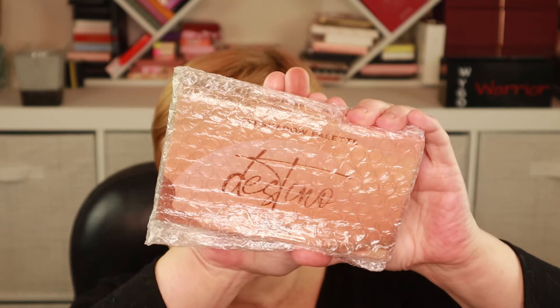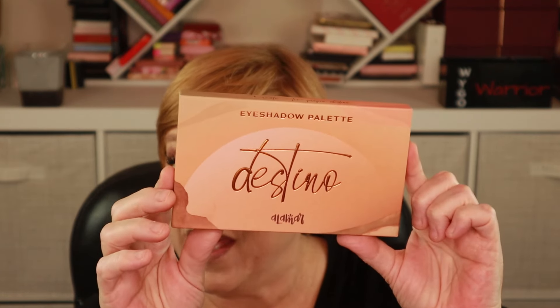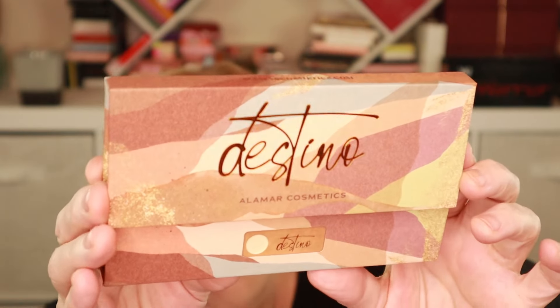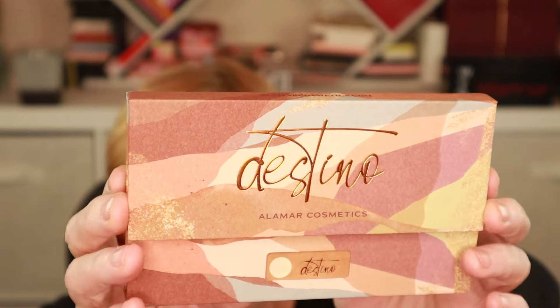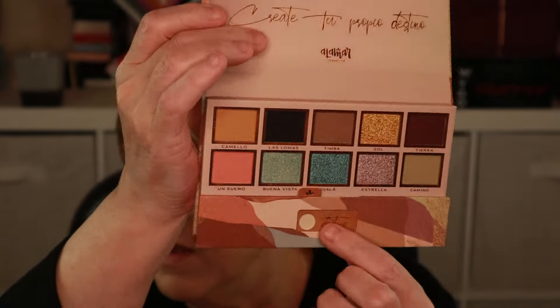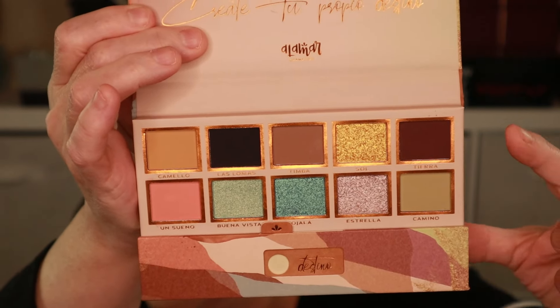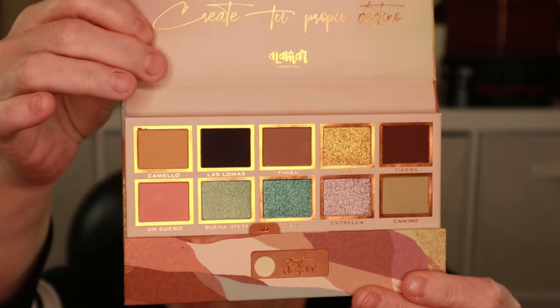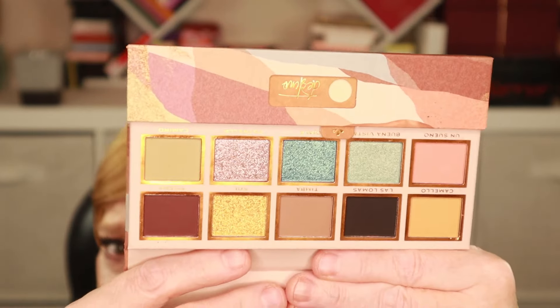Now on to the power picks that Ipsy put into my box. The first power pick is an eyeshadow palette — thank you, I'm going to assume Brandon and not Ipsy, for putting this in some bubble wrap. This is the eyeshadow palette from Alamar Cosmetics called Destino, which in Spanish means destination. So this part opens up — I struggled because I thought this would open up but it wasn't budging, and then I realized no, this is the whole palette. There's a piece of plastic tape that I removed. This is how the palette looks.